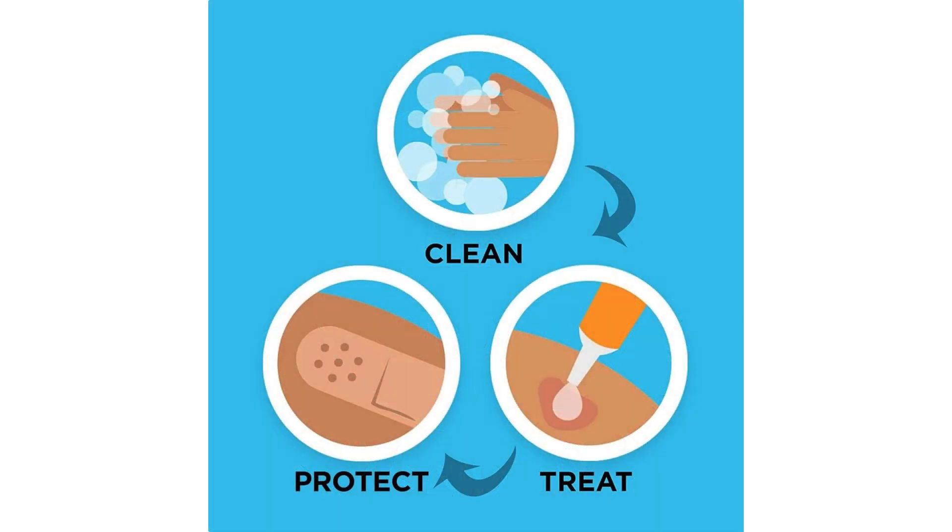Additionally, the adhesive on these bandages is strong and long-lasting. I didn't have to worry about the bandage peeling off prematurely, even after showering or sweating. This reliable adhesive is crucial for keeping the wound protected from dirt and bacteria.